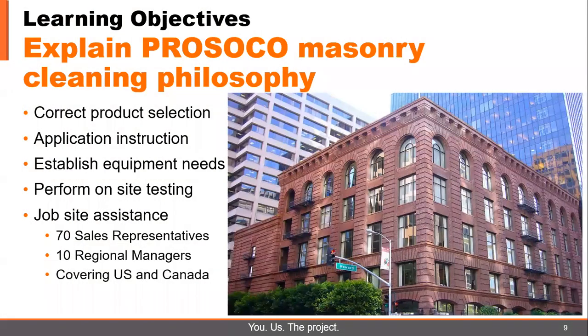So we're going to have our learning objectives spelled out today. Basically, we're going to explain the PROSICO philosophy on cleaning masonry. This philosophy keys on correct product selection, correct application instructions, establishing your equipment needs, and on-site testing. PROSICO is a firm believer in on-site testing.